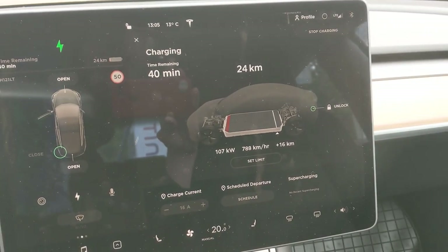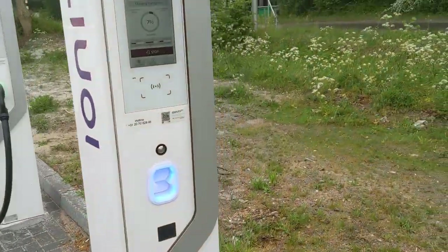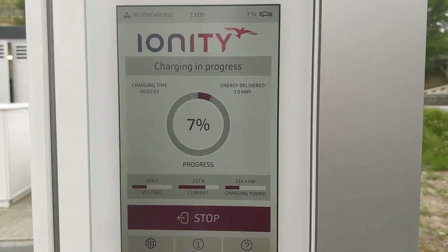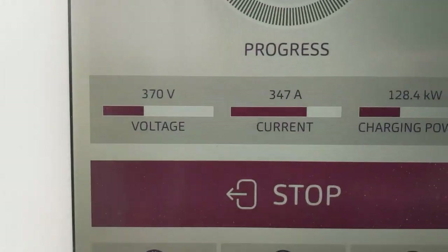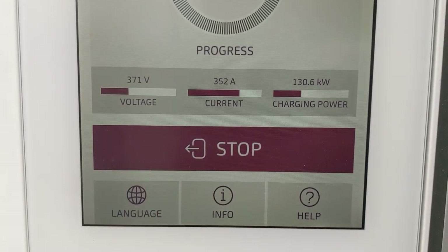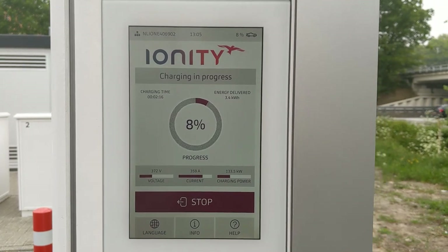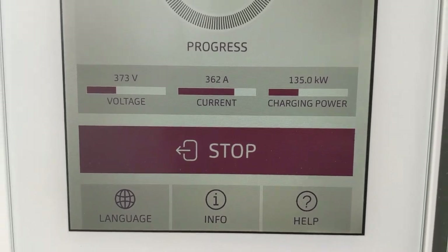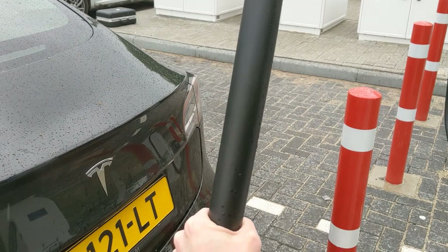The SR plus is already doing 800 kilometers per hour charge rate. Let's check the inside. We're doing 120 now, 125 — voltage and amps going up quickly. Apologies for the wind. 135 — this is what we came here for, let's feel the buzz!